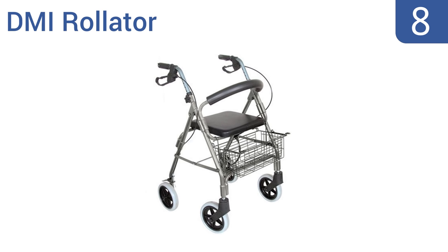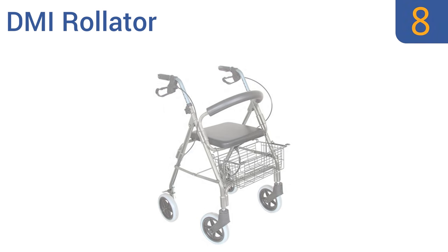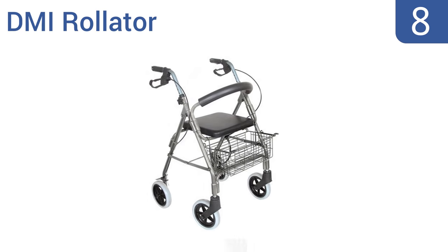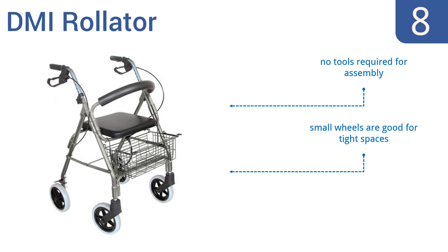Coming in at number 8 on our list, the lightweight DMI Rollator has a locking mechanism that keeps it stable when it's not in use. The two front wheels swivel for added control and to make backing up easy, and the seat flips up for more space. No tools are required for assembly, and the small wheels are good for tight spaces. However, it does contain latex, which can be an allergen.